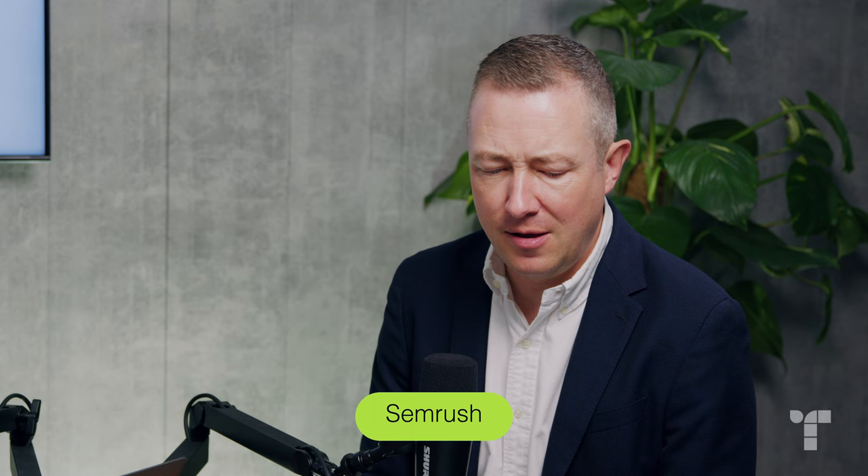Big players in here. SEMrush and Ahrefs — two of the biggest SEO tools. Paid-for tools that can get quite expensive when you go beyond the basics, but super powerful. Both of them have got so much built in now: AI writing tools, topic suggestions, content development, website audits and all that great stuff. You really need to make sure you're getting value from them — there's quite a lot of learning involved. We pay for SEMrush, and it's just huge. I'm not even scratching the surface of it.